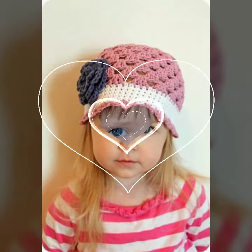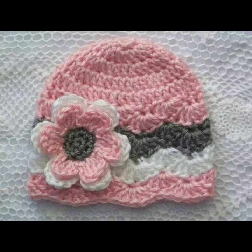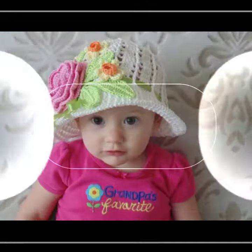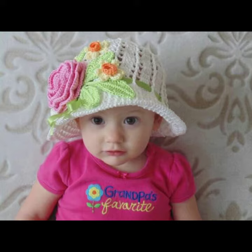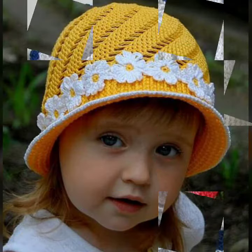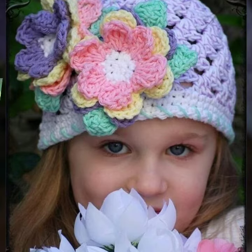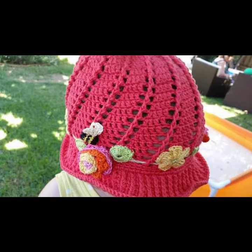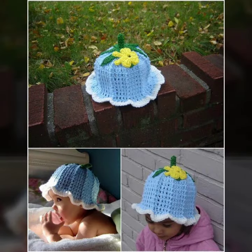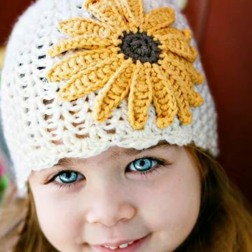Hello friends, welcome back to my channel. Today I will talk about a more stylish and gorgeous collection of most worn and most demanding baby crochet cap designs — different designs, different ideas, different color combinations and contrasts for you. I'm back again with this most stylish collection, and I suggest you must watch my video till the end for more designs and more ideas.